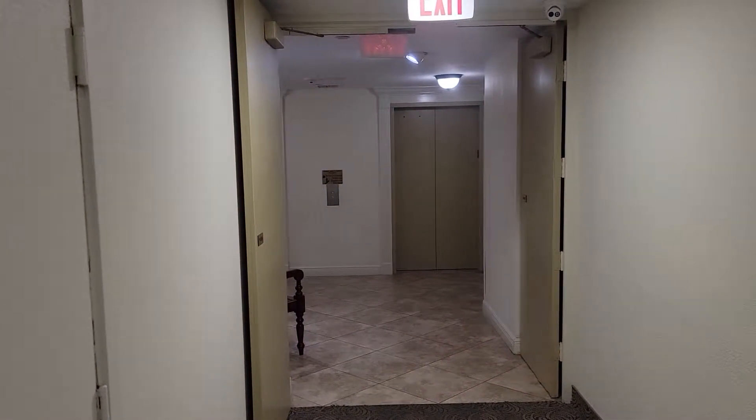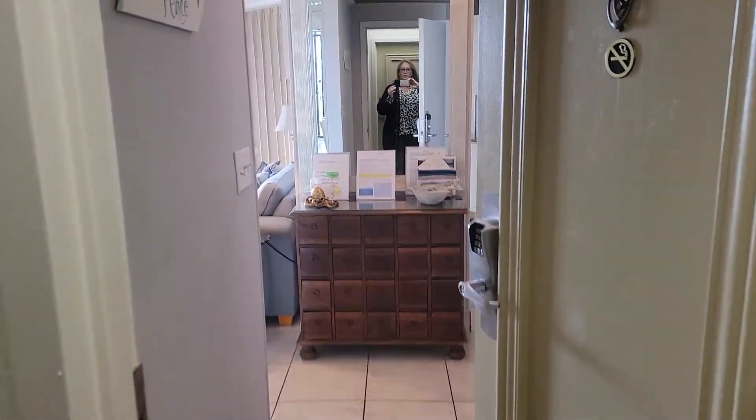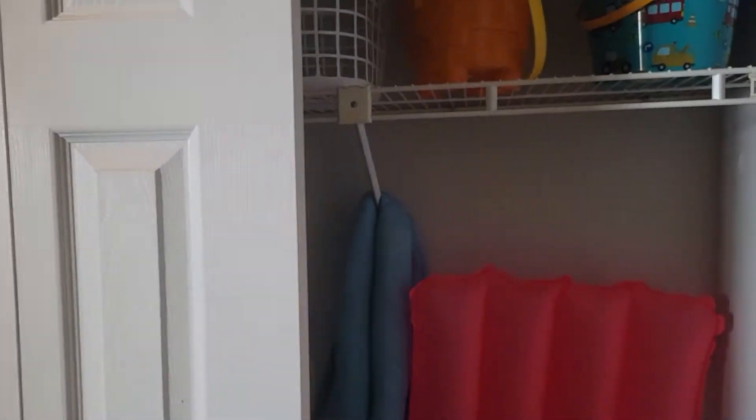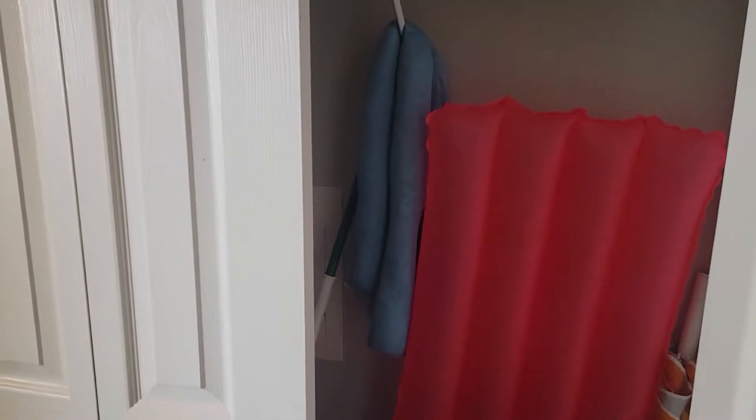Here we are at unit 1006 in Surfside. There's the elevator. It's the first door in to your right. You have a closet here for your pool and beach toys.